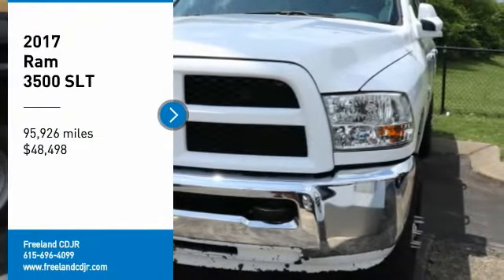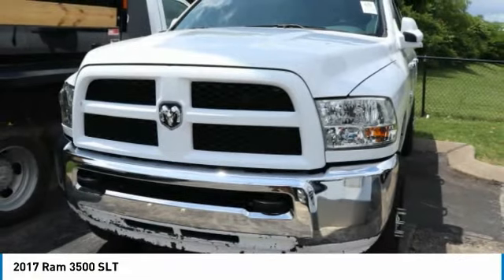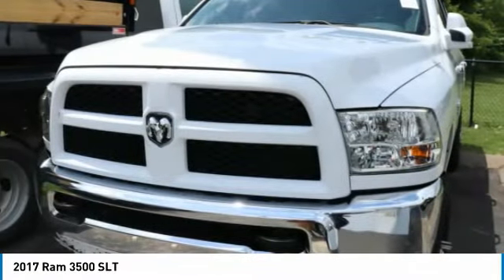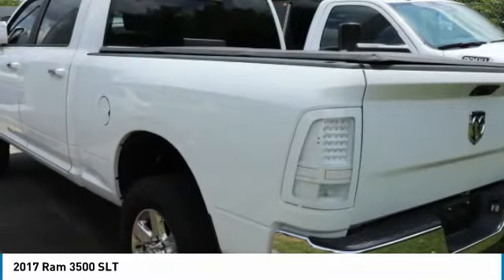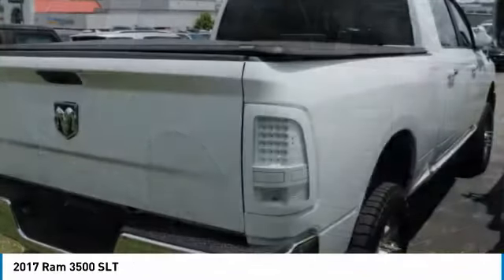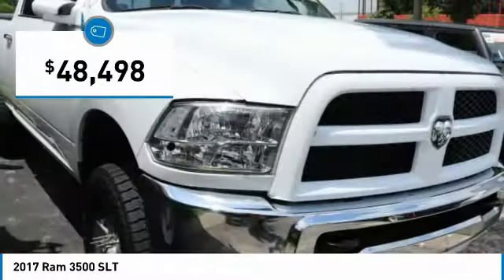Come test drive the 2017 3500. The Van 3500 is a solid option for truck buyers in need of hauling capacity and serious towing. With names like Hemi and Cummins under the hood, there is plenty of muscle to back it up, and it is priced below $50,000.